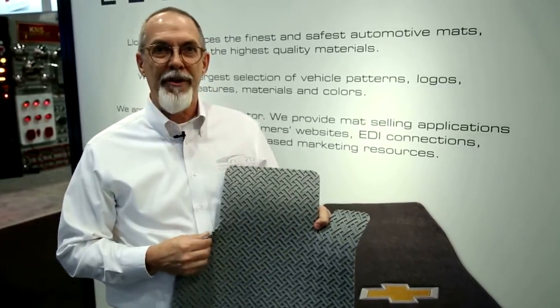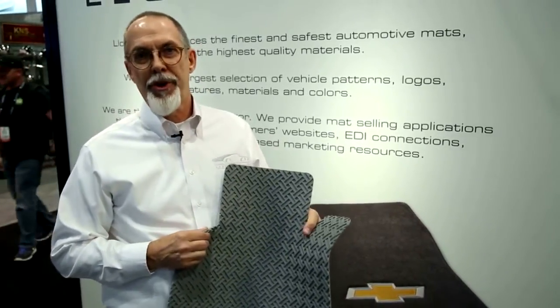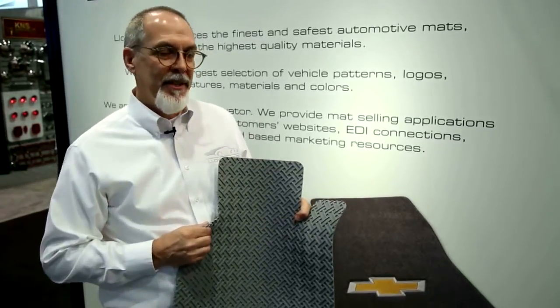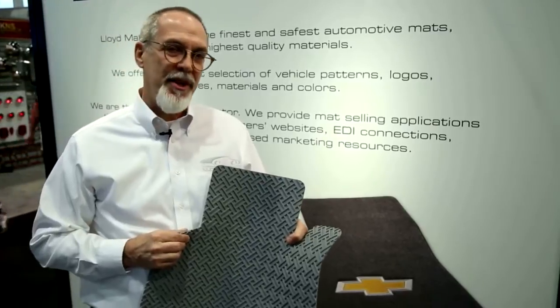It's made to cover 100% of your floor, door to door. We have all zones covered: front seats, second seats, third seats, cargoes, trunks.